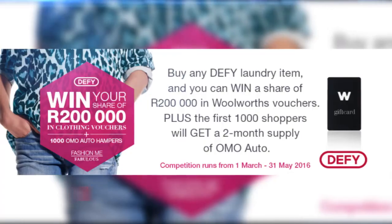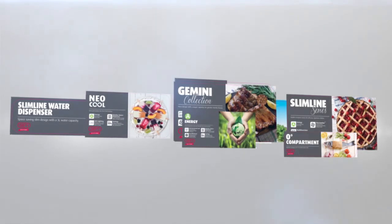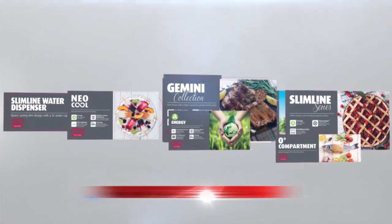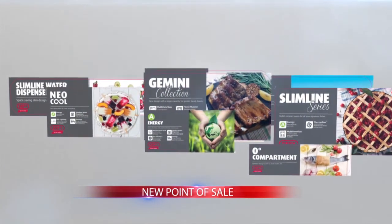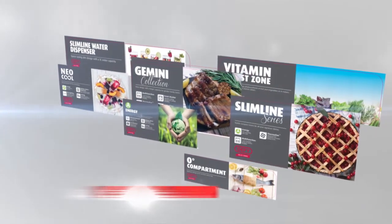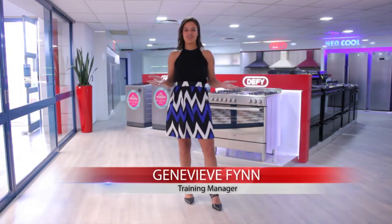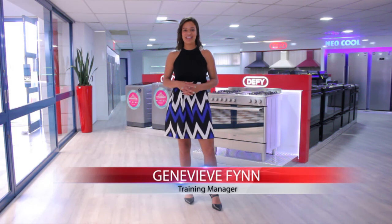Moving on to our trade update: we still have Fashion Me Fabulous running in stores so keep a look out for that. Something I'm incredibly excited about is that we have new points of sale hitting the stores soon — very sophisticated, sleek, and the imagery is absolutely stunning, so feel free to let us know what you think. We all know the Olympics is coming up in August and we've got a go for gold campaign — it's a bit early to say more, so I'll let you know in our May broadcast. That's it from me here in the Denver showroom. Thank you so much for joining us and we'll see you next month. Defy — believe in better.